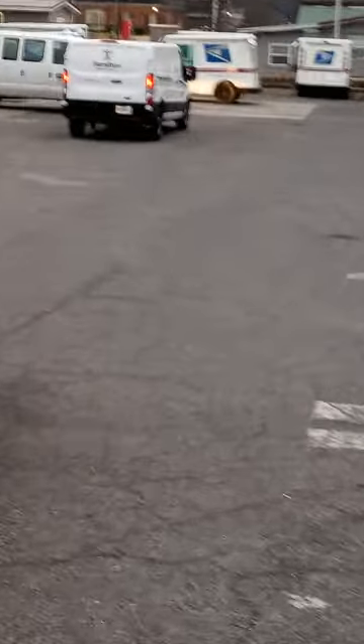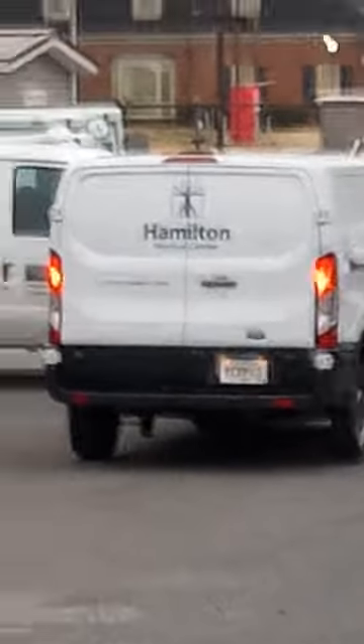What does that say on that van? Hamilton — the Hamilton Medical Center van is up here at the post office in the back. I wonder why the post office would have a Hamilton Medical Center van parked in the back of it.